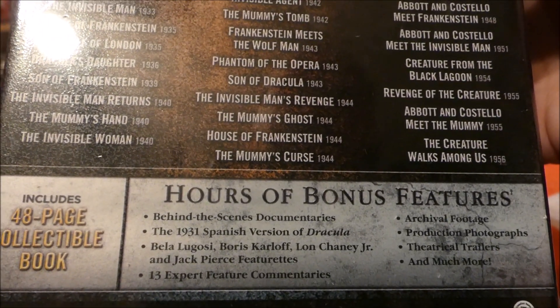All in all, if you love the Universal Monsters, this is a cool set to have. A little pricey, but it's everything all together. I'm sure somebody will chime in with something that's not on this, but considering all you get — all 30 films, all the extras, the book — this is a pretty good set.